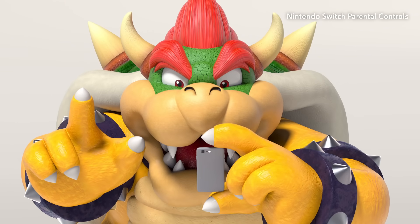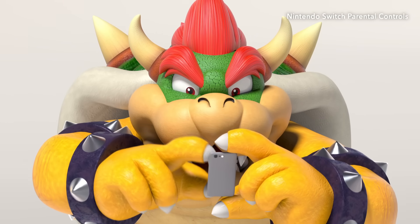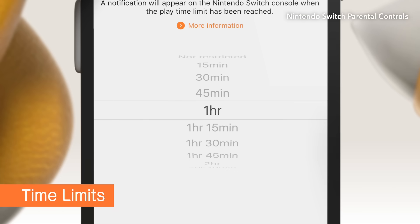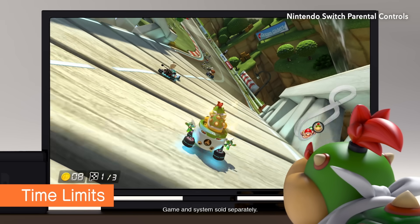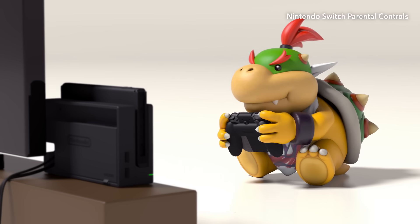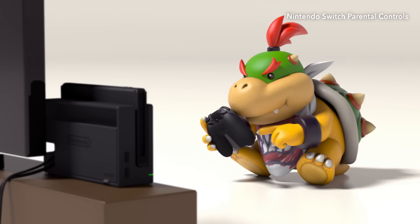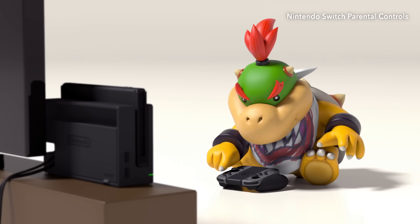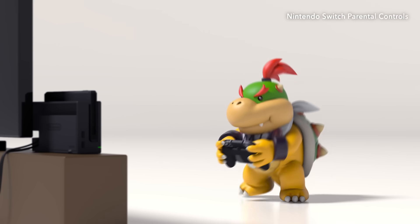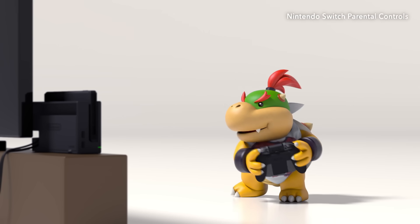Nintendo Switch Parental Controls to the rescue! Just set an amount of playtime and the system will let your child know when time is up — even when they're busy leading the pack and dodging banana peels. Just keep in mind, your parental control settings apply to the system, not individual players.